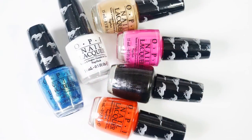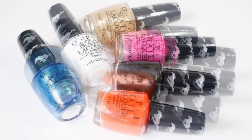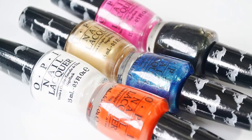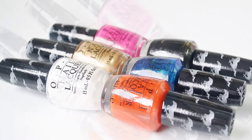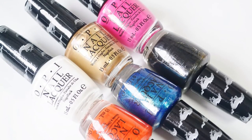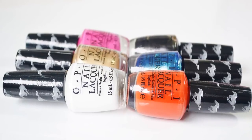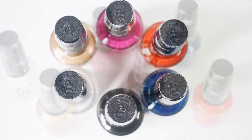And there we have the OPI Ford Mustang Collection. Overall, this collection offers a beautiful selection of shades inspired by the iconic Ford Mustang. There's a nice mix of creme and shimmer finishes. The formula is great across all six shades, and the polishes were good to go in two or three coats. If you want to read the full review and see more photos and swatches, I'll leave the blog post link in the description bar down below.